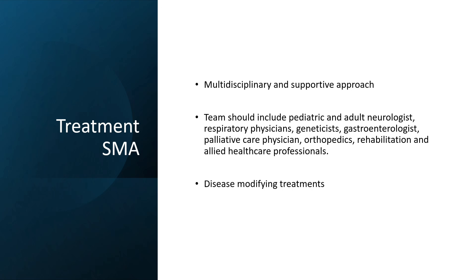Good morning. Today we will briefly discuss the upcoming treatments for the condition called spinal muscular atrophy. As you all know, spinal muscular atrophy requires a multidisciplinary and supportive approach.